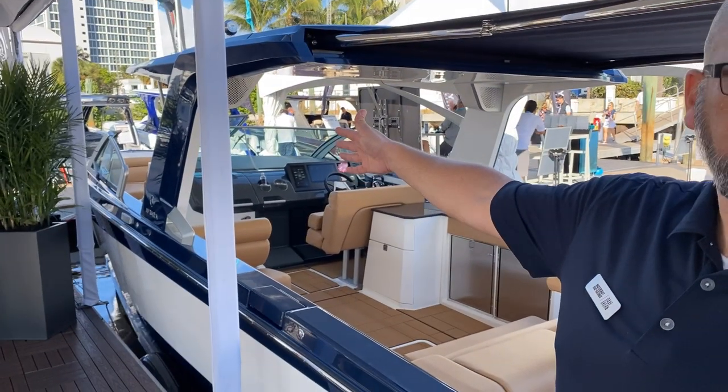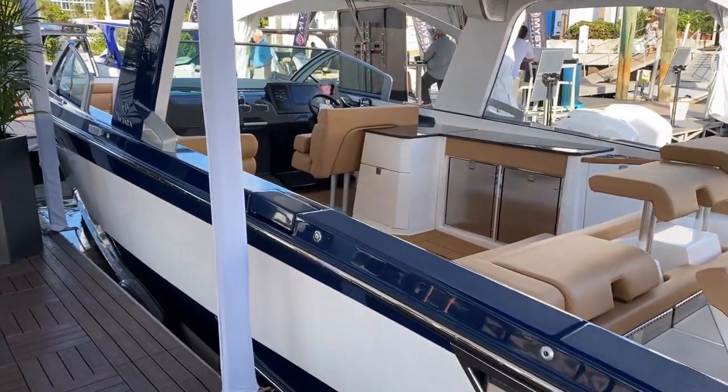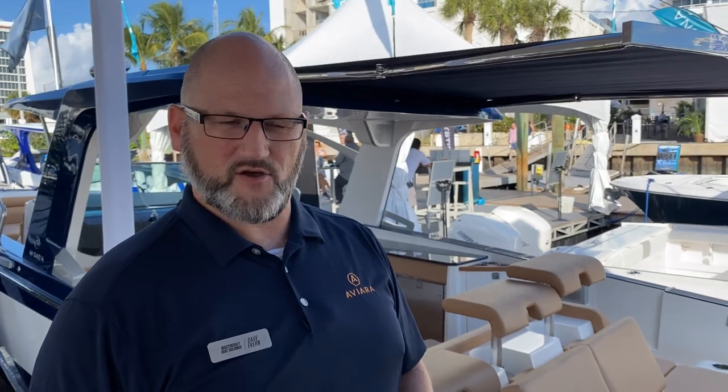We're a 36-foot boat with a 10-foot, 10-inch beam. You can see down the profile here — very unique styling, European-inspired exterior and interior styling, but built all in North America at our plant just outside Knoxville, Tennessee. We're going to start at the transom and work our way into the bow, and then take a few minutes walking into the small berth area underneath the helm.